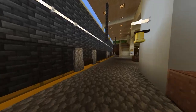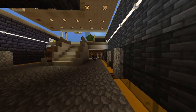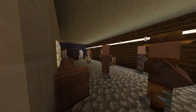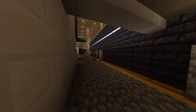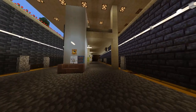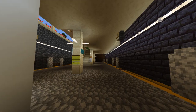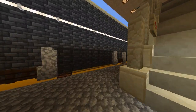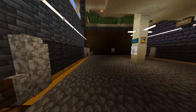Here we are at Carnegie City Hall station. This is actually one of the more expensive stations on the transit network, as it requires lots of maintenance. It is also one of the oldest deep-level stations in the system.